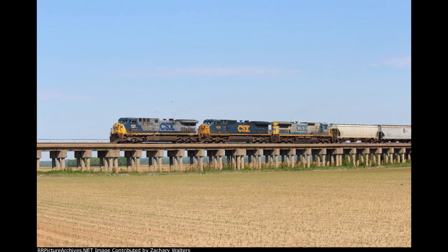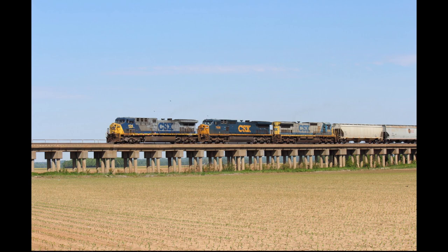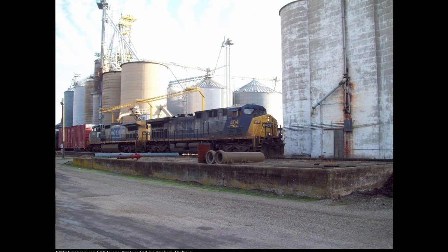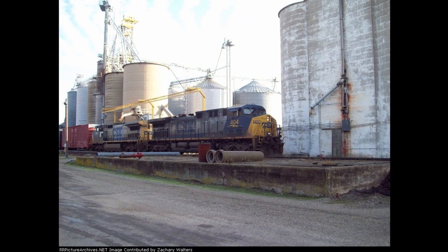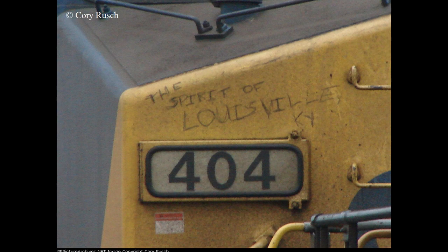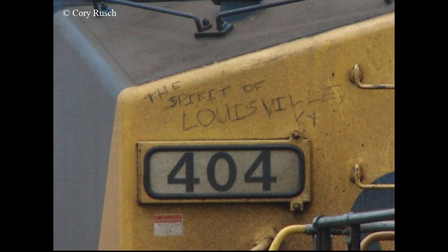Once built, 404 and other AC44s could be found in mainline service hauling a variety of heavy freight throughout the CSX system. Additionally, when engines get dirty from their work, some crew members write messages in the dirt. Considering the Spirit program which CSX occasionally applied on their engines, one lucky engineer correctly predicted the name of another AC44, specifically number 12, by writing 'Spirit of Louisville' in 404's dust.